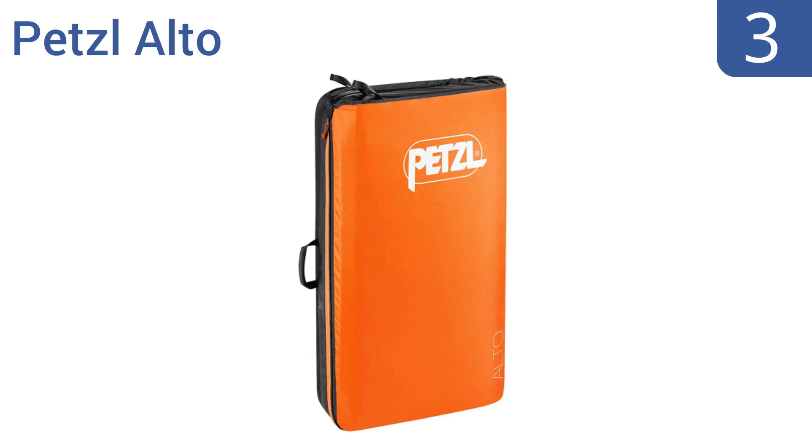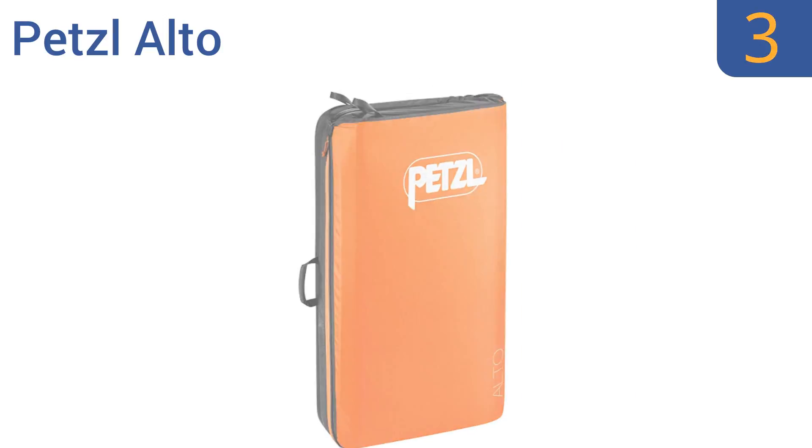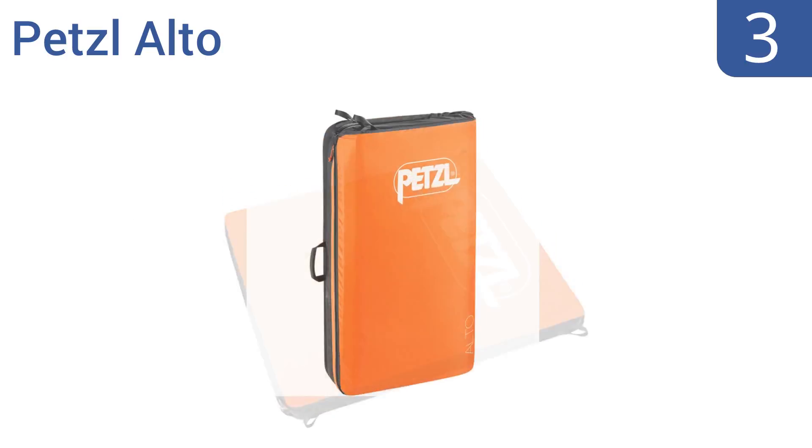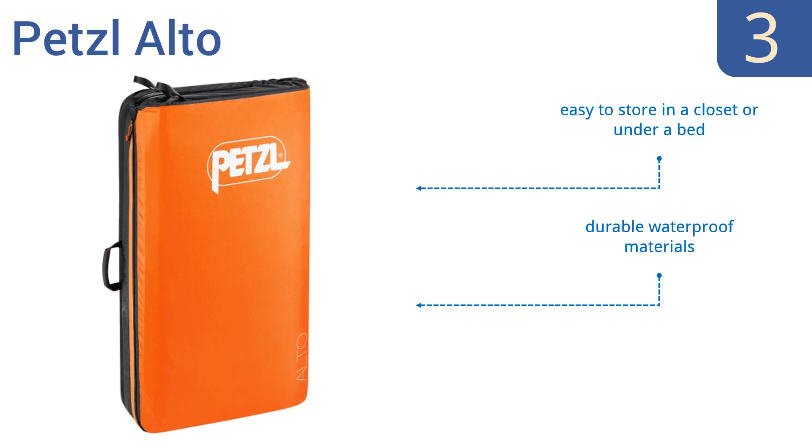Halfway up our list at number three, the Petzl Alto is a top-notch choice with excellent protection. Its one-piece hingeless design offers uniform cushioning over the entire surface and has a convenient patented folding system with adjustable shoulder, waist and chest straps for easy portability. It's super simple to store in a closet or under a bed and is made from durable waterproof materials with a zippered flap closure.